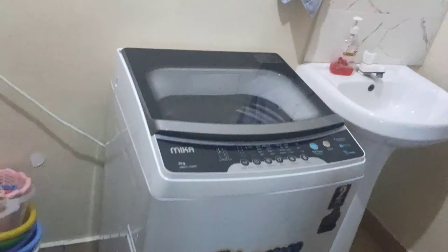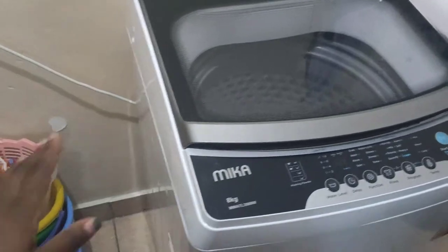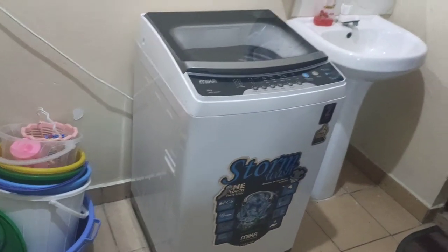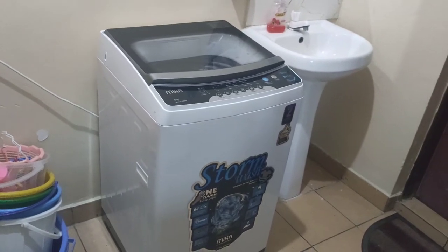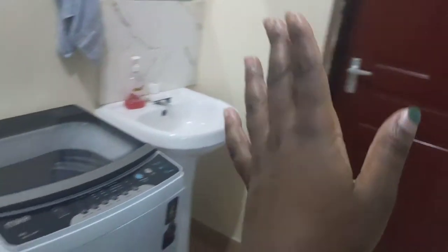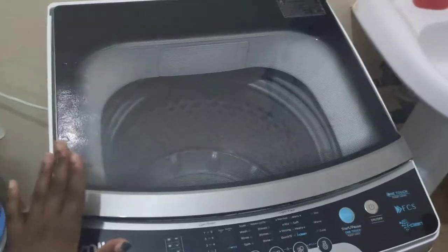Anyway, let's head over to the machine. This right here is a Mica washing machine — however you choose to pronounce it, I'll go with Mica. As you can see, this is where we've decided to put our machine, because this is our presumed laundry area. That over there is our washroom, so this was the most convenient place to have the machine.